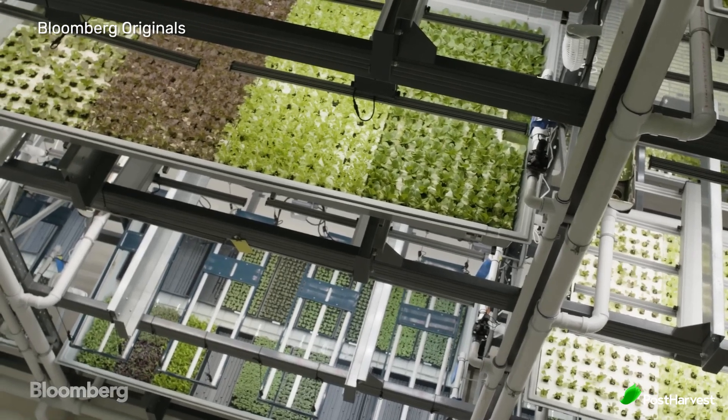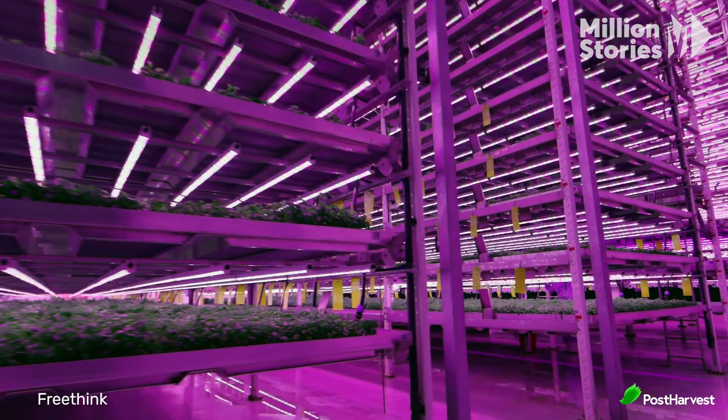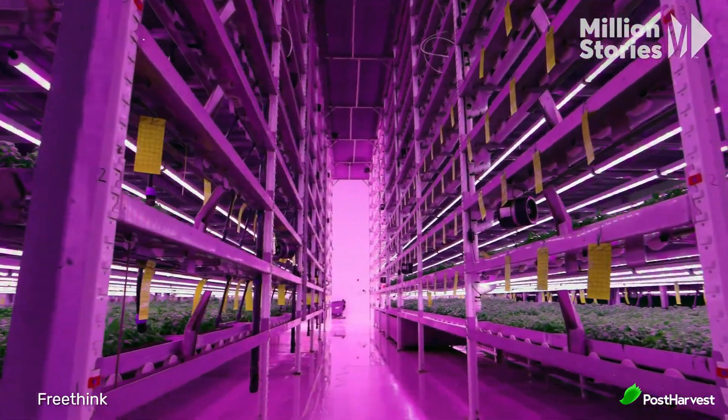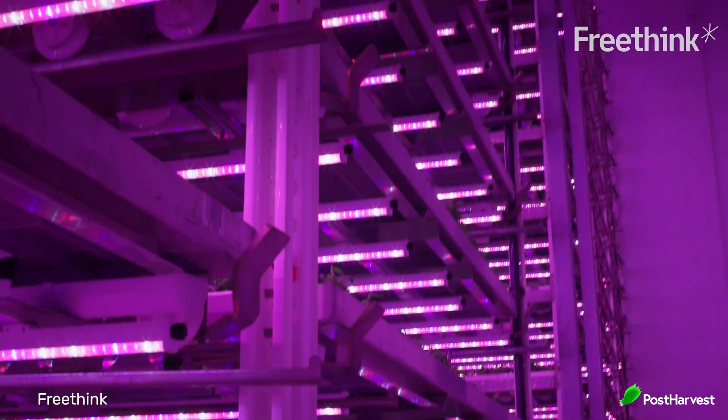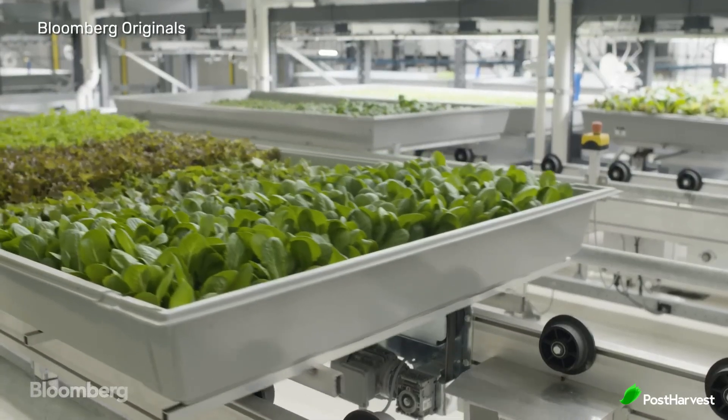Vertical farming is an innovative agricultural practice where crops are cultivated in vertically stacked layers or structures, often within controlled environments like skyscrapers, shipping containers, or repurposed warehouses. This method leverages various technologies such as hydroponics, aeroponics, and aquaponics to grow plants without soil using nutrient-rich water solutions or mist. Let's take a look at the potential benefits, drawbacks, and future of vertical farming.